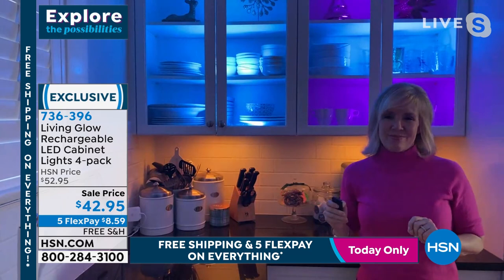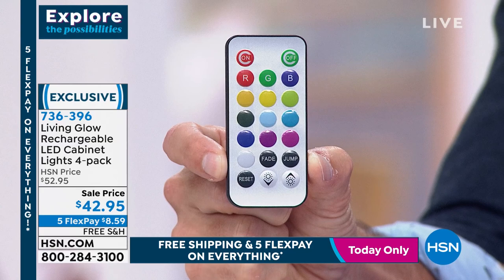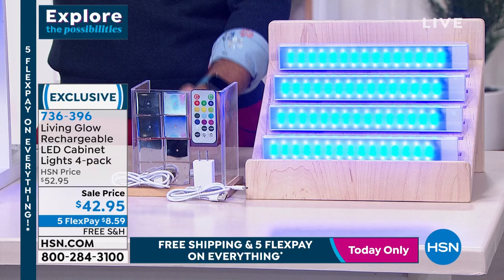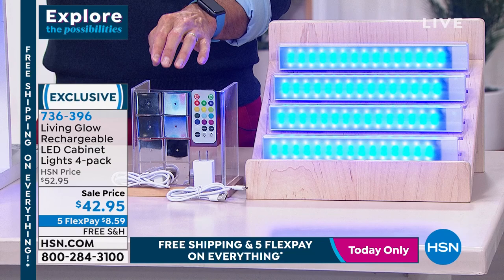Take a look at this remote - couldn't be simpler for all that it does. You see the fade mode and jump mode, all different colors to choose from. You can set it still or have it change. You're getting two remotes with the four sets. Here's everything you're getting: eight sticker mounting pads, mounting brackets that the lights just stick to - makes it so easy to put on and take off for charging or repositioning. You also get two remote controls and four lights.